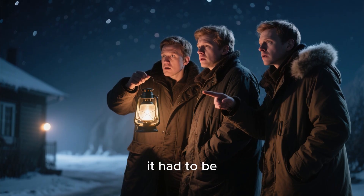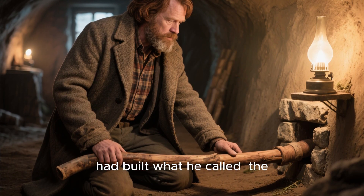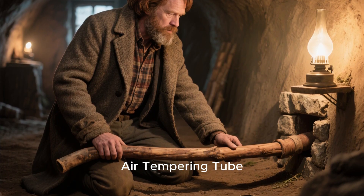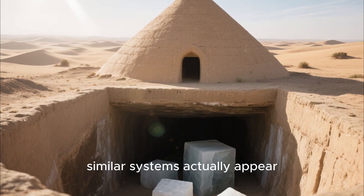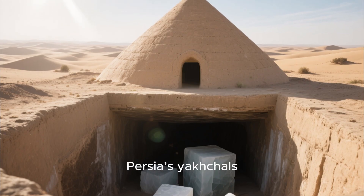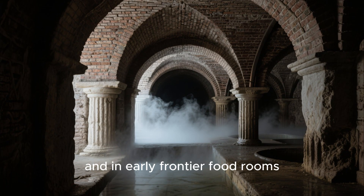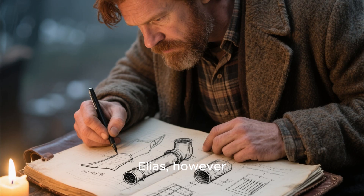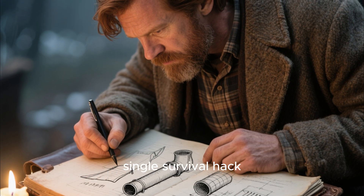His neighbors swore it had to be illegal witchcraft, or at least something he was hiding. But Elias kept his secret for years — he had built what he called the underground air-tempering tube. No one in his region had ever heard of such a thing, but similar systems actually appear throughout history: in ancient Persia, yakshals and Roman bathhouse hypocaust tunnels, in medieval root cellars, and in early frontier food rooms that stayed frost-free all winter. Elias, however, was the first in his remote settlement to merge all these ideas into a single survival hack.